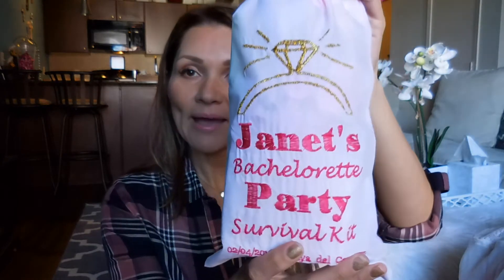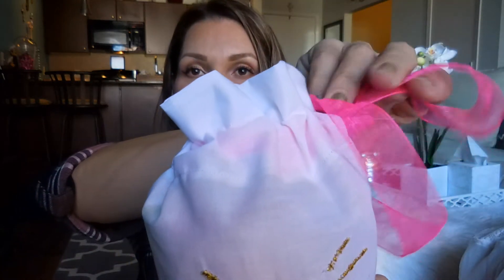They're also going to get a survival kit. I saw similar ones on Pinterest and decided to have something made for each girl. So each girl that's coming will get the towel and then they're going to get this little bag. It just says 'Janet's Bachelorette Party Survival Kit' with all the information — Playa del Carmen and the date we're going. It's a super cute little bag with a hot pink ribbon, my favorite color. And inside the bag, I stuffed it with so much stuff.